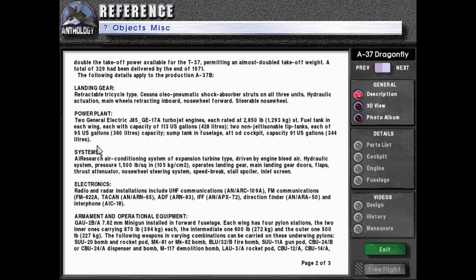Two non-jettisoned tip tanks, each carrying 95 US gallons or 360 liters, plus a fuselage aft cockpit tank with capacity of 91 US gallons or 344 liters.